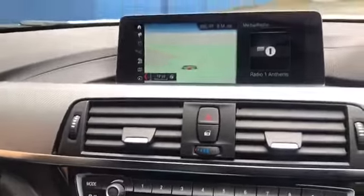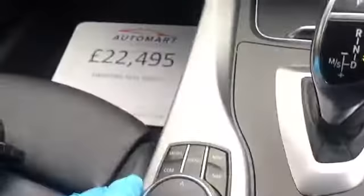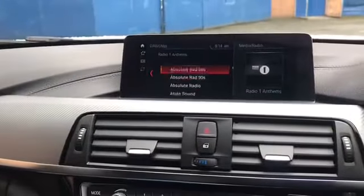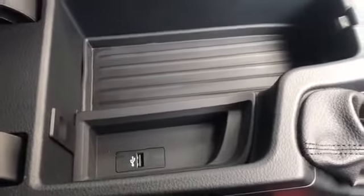You can adjust that very easily. To set up the navigation, you just press navigation just there. For media, this is where you can access your infotainment and your DAB radio and everything like that. You can keep your phone nice and locked away, just in there on charge using the USB.